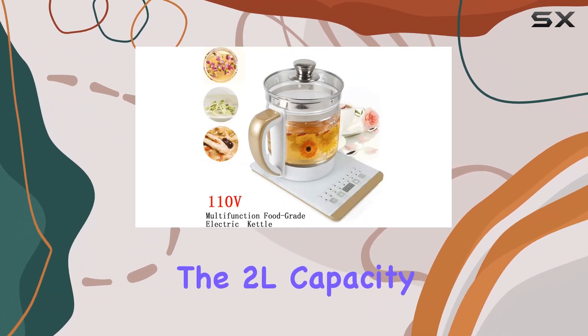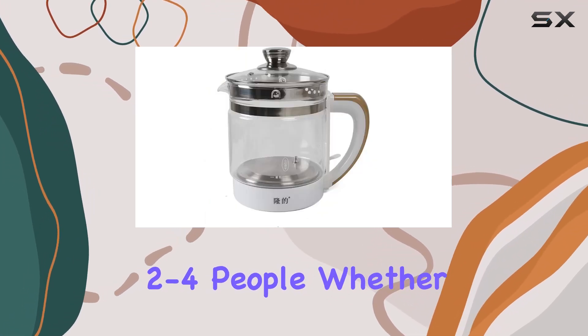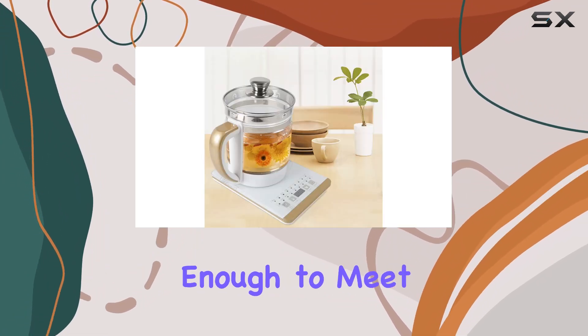The 2L capacity is generously sized, perfect for serving two to four people. Whether you're living with family, in a college dorm, or setting up a cozy home with your partner, this kettle is versatile enough to meet your needs.